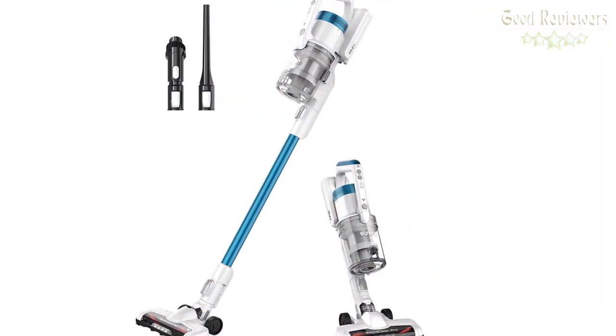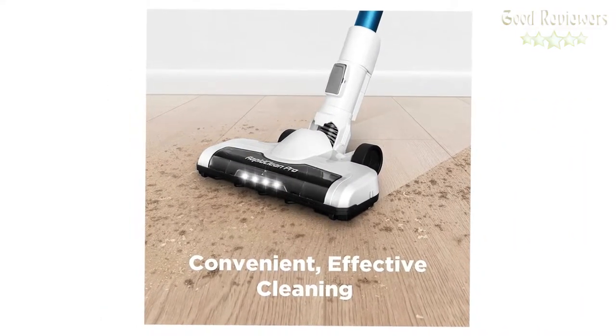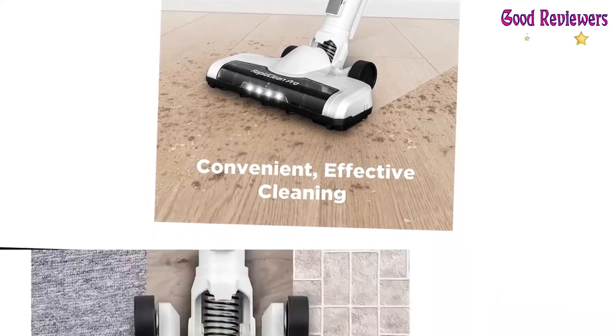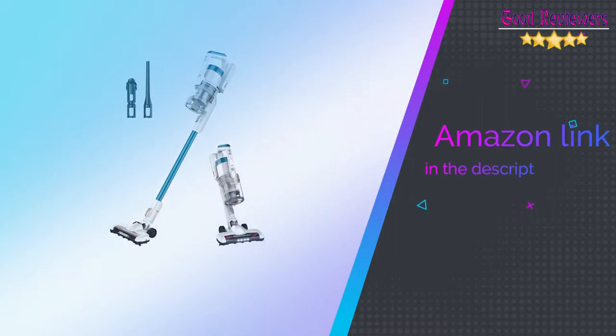LED headlights: bright beams light the way so you can see dust and debris that might otherwise have been missed, making cleaning under furniture much easier. If you like this product, please check out the Amazon link in the description below.